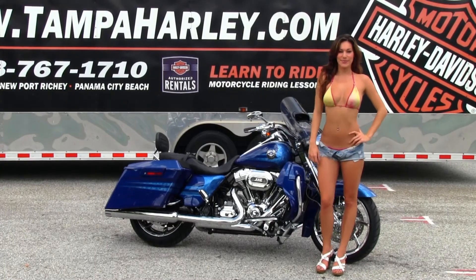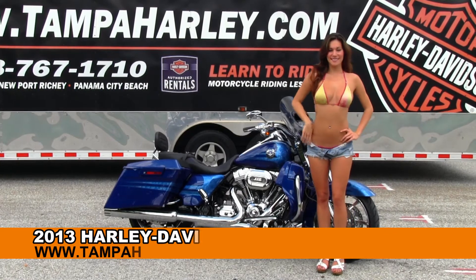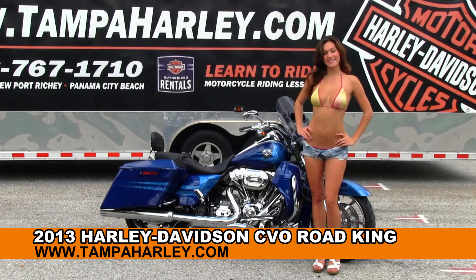Welcome everyone to the world famous Brandon Harley-Davidson. Today for your viewing pleasure we have Bree, and she is showcasing this mind-blowing brand new 2013 Road King Screaming Eagle CVO.